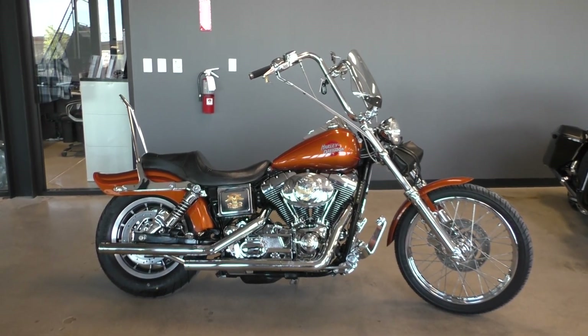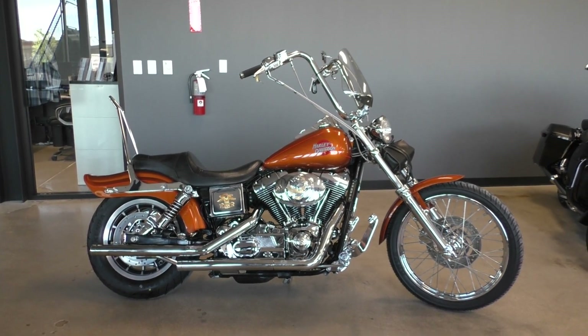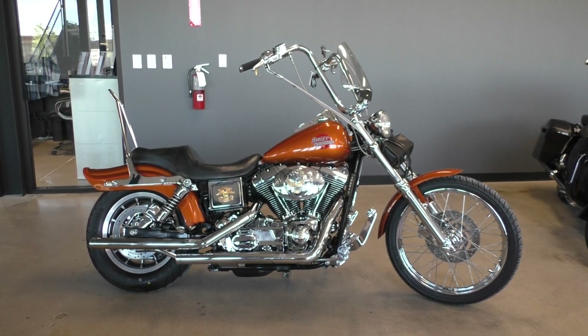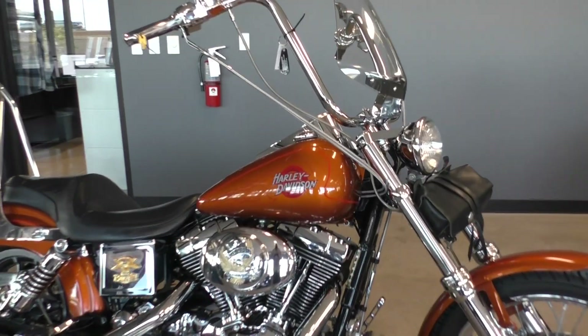What's going on? Nick here with American Motorcycle Trading Company in Bedford, Texas. Got a clean older 2001 Harley-Davidson Dyna Wide Glide. It's got some nice upgrades on it. Beautiful paint — I don't think I've seen this color before. It's called Bronze Pearl.